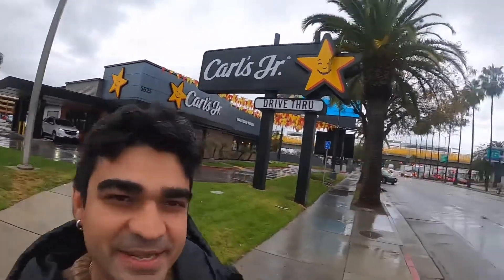Namaste, good evening. This is me Baba and welcome back to my channel The Indian Foodie. We are right now in Los Angeles, Hollywood, California in America, and we are here at one of the famous American fast food joints — it's called Carl's Jr. We are here to try their charbroiled chicken burger. So let's go in and let's check this fast food joint.